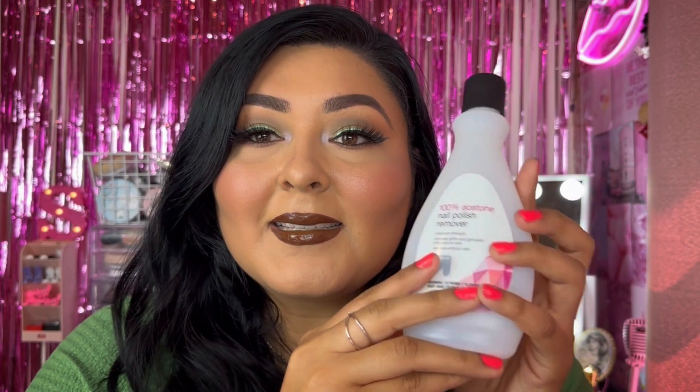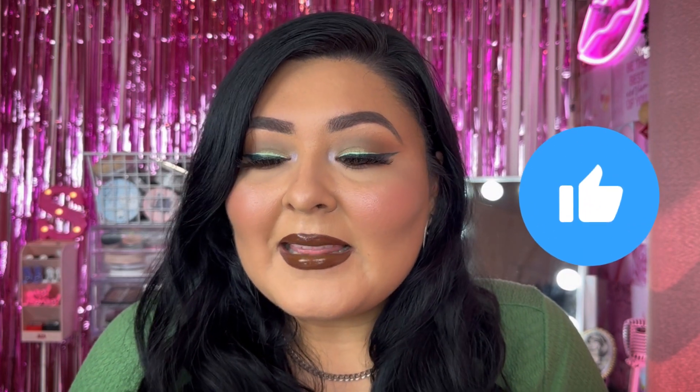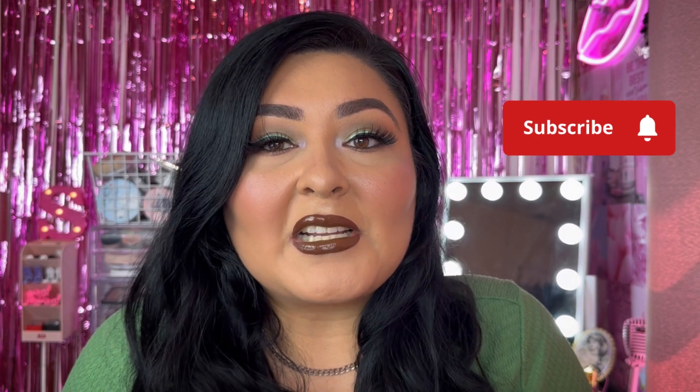Last product is this acetone nail polish remover from Dollar Tree. These are really good — I just pick up whichever generic one they have. That was the last product in my empties bin! If you enjoy these types of videos, give this video a like so I can keep making them. There's a playlist linked below if you want to catch up on past ones, and don't forget to subscribe before you leave.